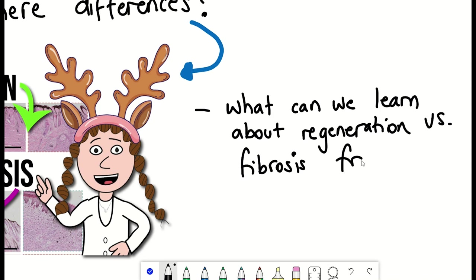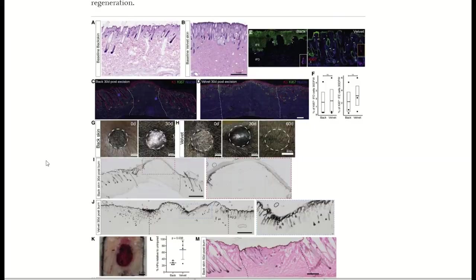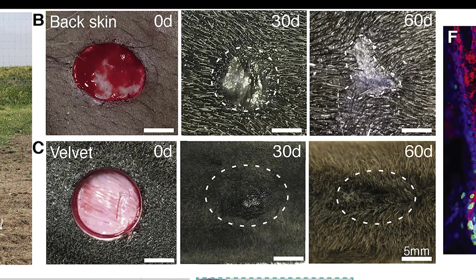In this video, we will talk through this latest paper about reindeer regeneration and the wound response. So it all begins with an observation. What happens if you induce a small 12mm diameter excisional skin wound in either the antler velvet or the dorsal back skin of adult reindeer? The antler velvet regenerates after 30 days with new hair follicles, while back skin forms a scar.